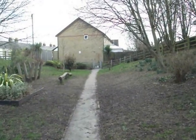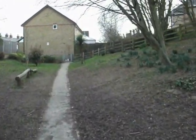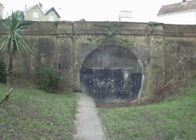Oh there it is. There's Mill Hill. The short tunnel then through to the station, which is now a halt.